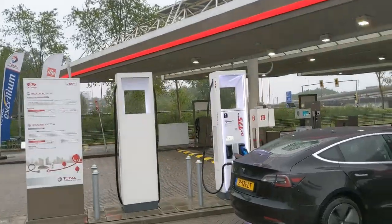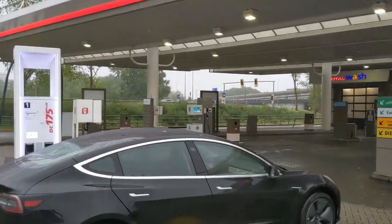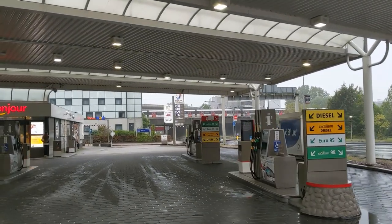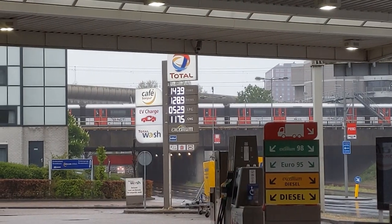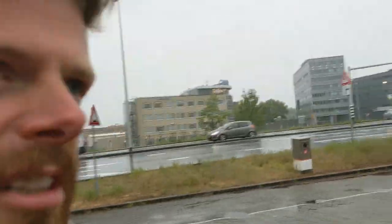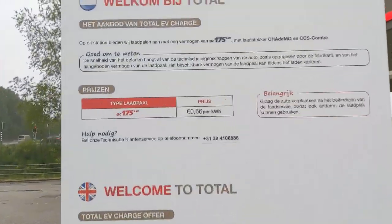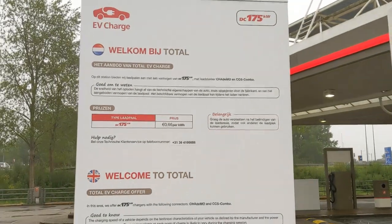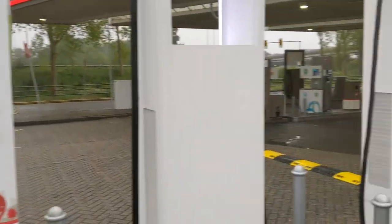This is next to Amstel station in Amsterdam — the A10 is over there in the back. I like that they include EV charge in the sign already. I'm ready to put the price on there also. They're very easygoing about the price here — it's cheaper than Ionity, though not a big difference. More expensive than Fastnet.